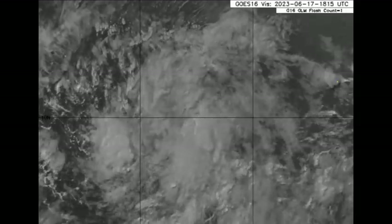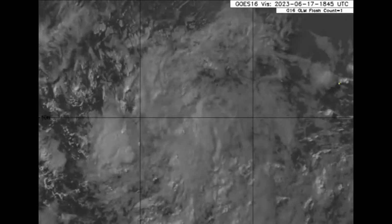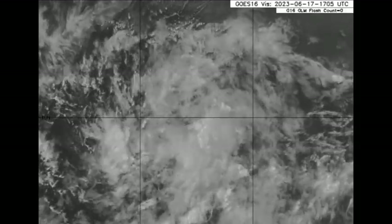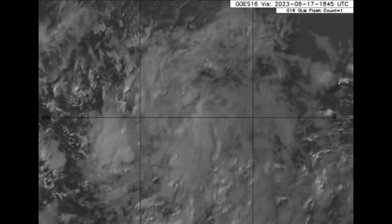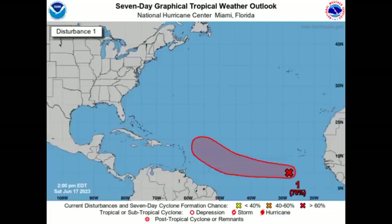In the last couple of frames, you can see that it is getting darker because the evening setting into night is setting in over that area further to the east. The formation chance has bumped up for the next 48 hours now at 50%, but it remains at 70% for the next seven days. So it is very likely that this is going to become a depression as we progress into the new week.